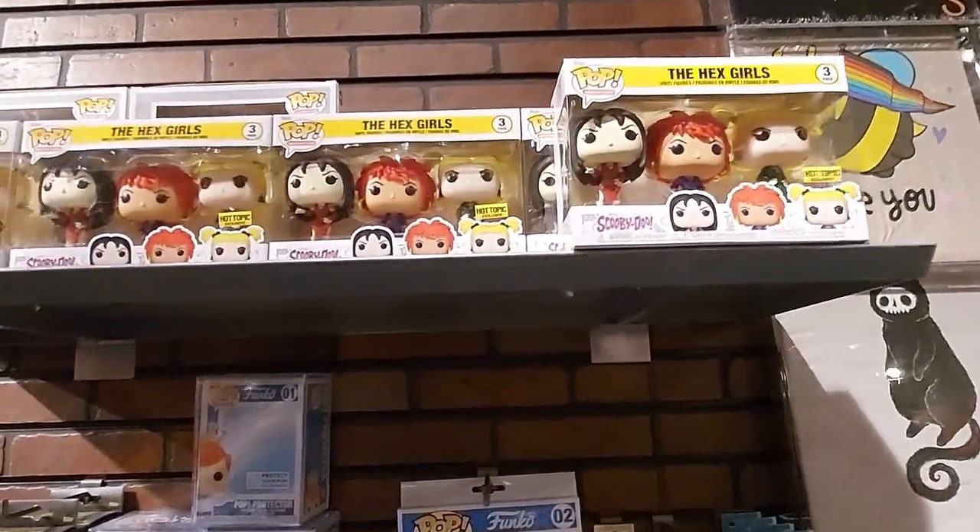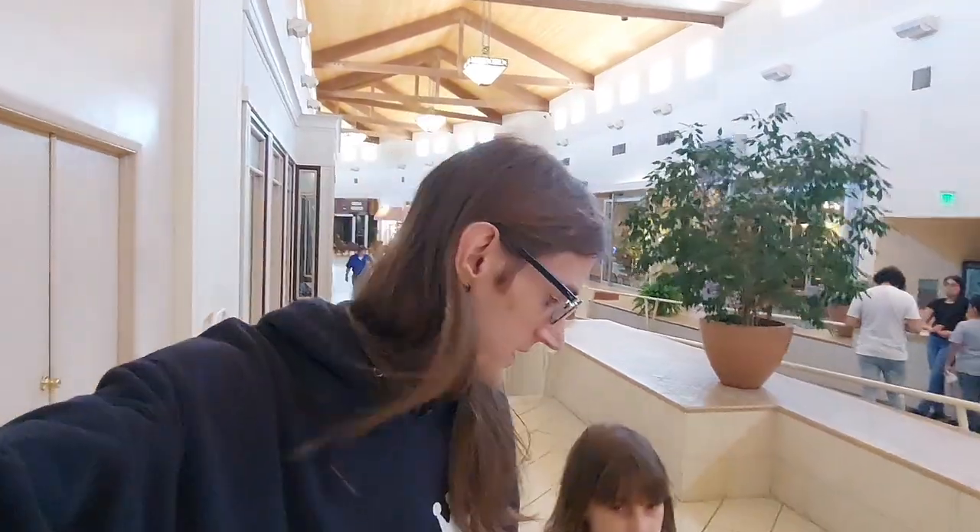Just some of the Hex Girls way up there. So that Hot Topic had some stuff that I didn't see at my home Hot Topic, but it wasn't anything mind-blowing, nothing crazy. Presley got herself a Demon Slayer tapestry to hang on her wall. But I think we're going to head on to a different location.